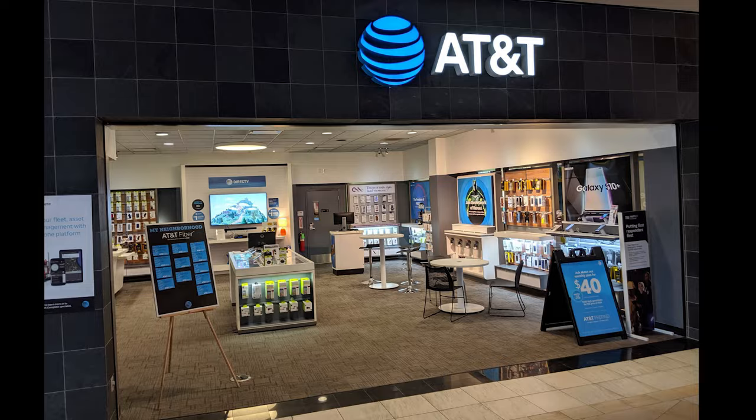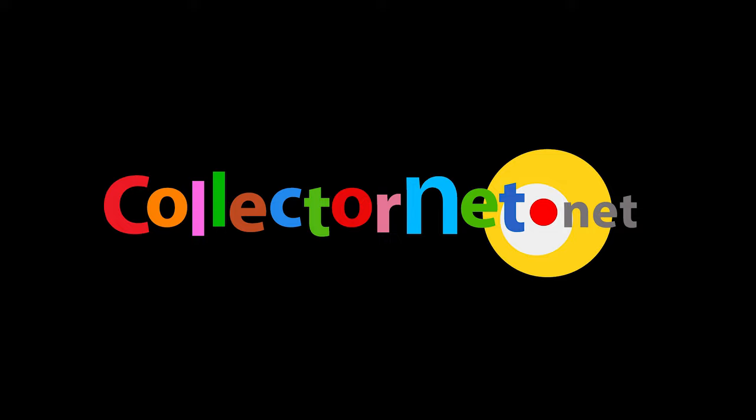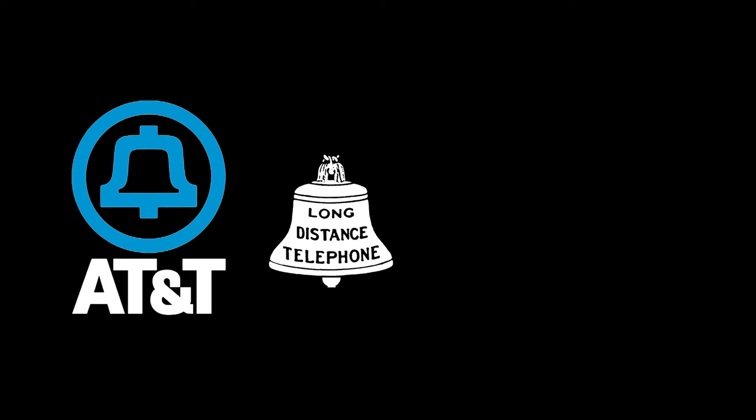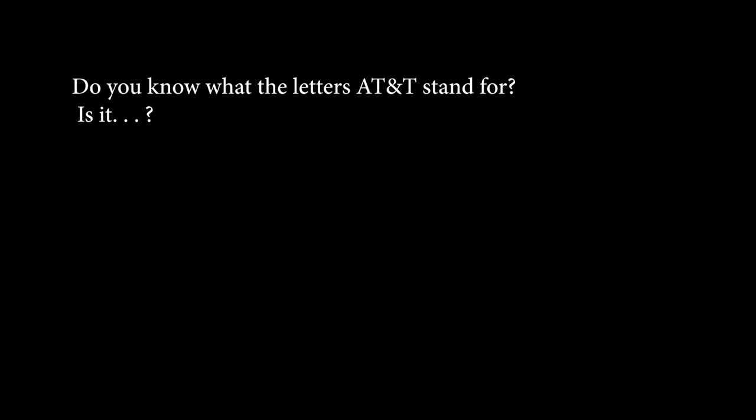Ask any of the underpaid and underqualified people working inside an AT&T store what the letters AT&T stand for — they won't know. And if that AT&T employee is particularly clever or smarmy, they may say something like, 'AT&T stands for Integrity and Customer Service.' No. What you want them to tell you is just what the letters AT&T stand for. They'll stare at you as if you just asked the stupidest question ever — and working in a phone store, they've heard some stupid questions. So never mind them. Do you know what the letters AT&T stand for?